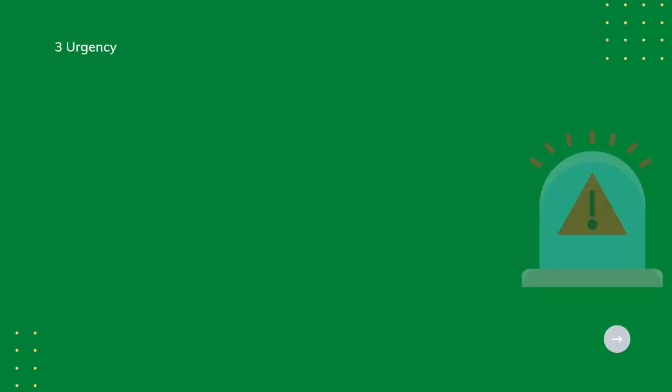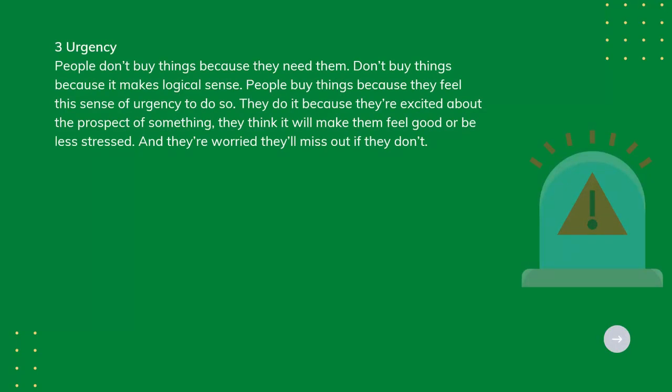Tip 3: Urgency. People don't buy things because they need them or because it makes logical sense. People buy things because they feel a sense of urgency to do so. They do this because they're excited about the prospect of something – they think it will make them feel good or be less stressed, and they're worried they'll miss out if they don't.